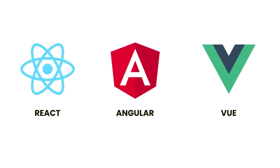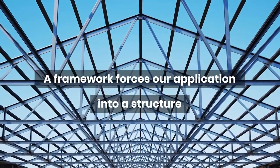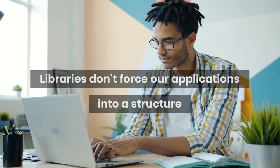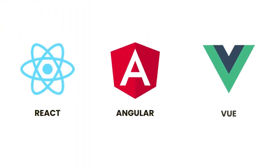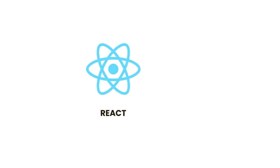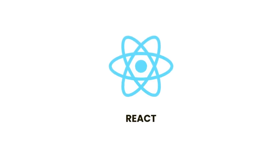React is not a framework — it's a library. The difference between a framework and a library is that a framework forces our application into a structure, so all applications built with a framework like Angular end up having a similar structure. As you move from one project to another, you will see a lot of things are familiar. Libraries don't force our applications into a structure — they just provide some code for us to reuse. But subtle distinction aside, all these tools serve the same purpose: they help us build applications faster. You don't need to learn all of these to get started. React is the most popular tool — it's built by Facebook and is used to build Facebook and Instagram. So I would say go for React.